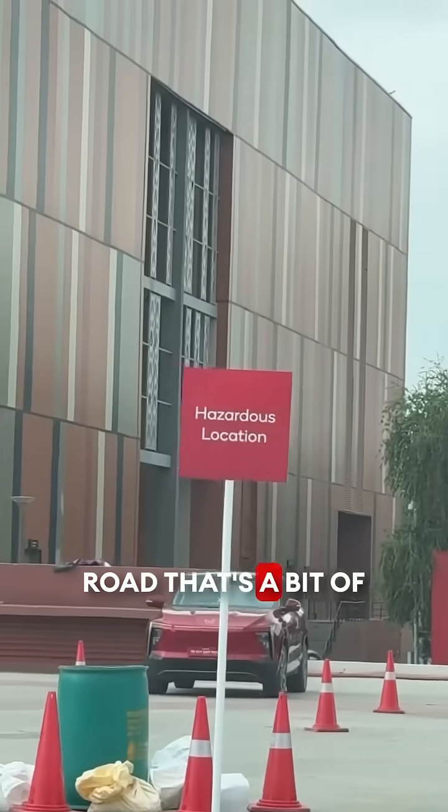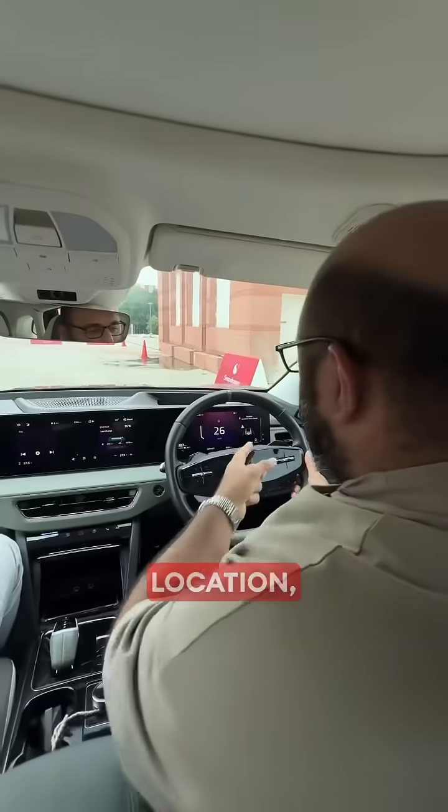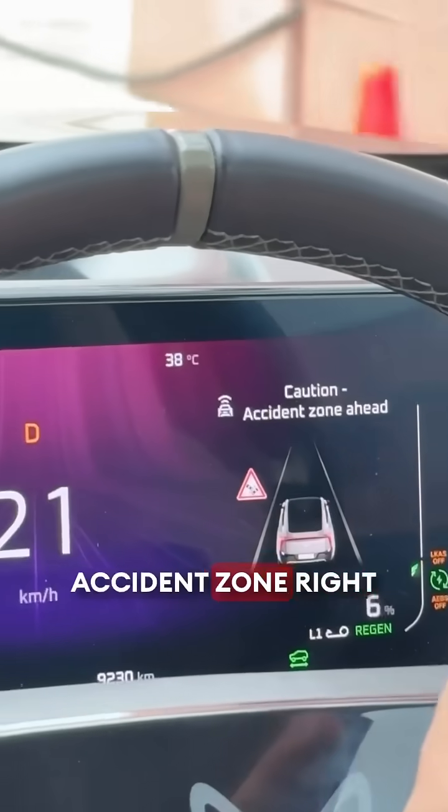Similarly, if there is something on the road that's a bit of a hazard — like a hazardous location — it'll actually tell you that there's an accident zone right here.